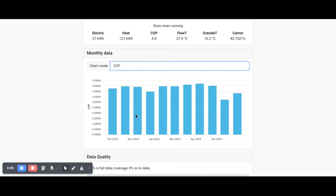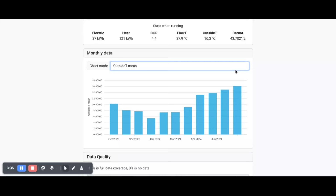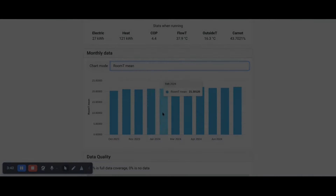Let's have a look at the heat delivered each month. Unsurprisingly, January was the coldest month, so it has the highest heat delivered. And just to prove that the heat pump did heat the house, here is the room temperature — you can see it stayed rock solid at an average of 21 degrees.